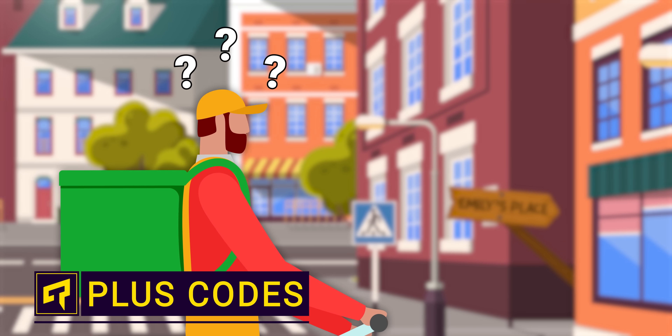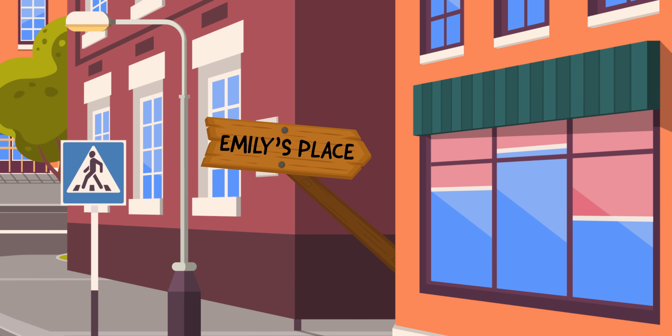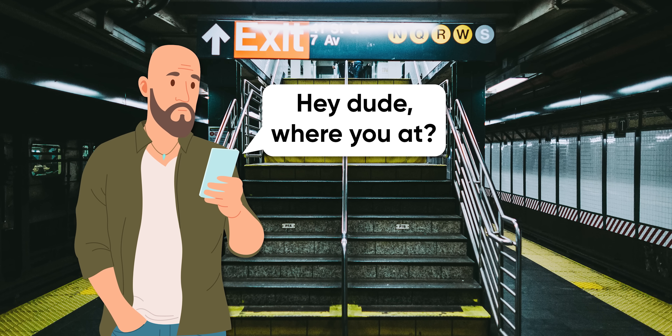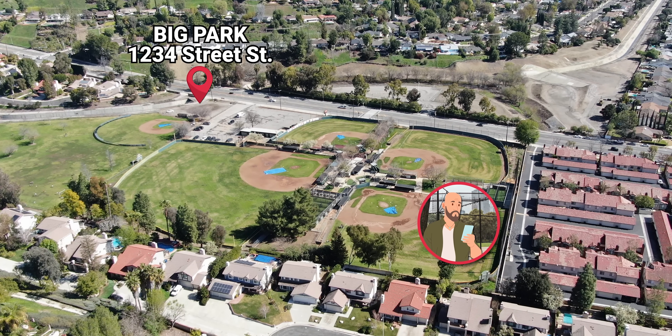Do you live in one of those places where the food delivery driver can never seem to figure out where to drop your souvlaki because the entrance to your unit is around back and down the steps? Have you ever tried to meet a friend at the less busy exit of the nearest transit station, or tried to find the sports field that's literally half a mile away from the street address assigned to your local park? Well, guess what? Google has the solution for you — a better alternative to traditional street addresses.